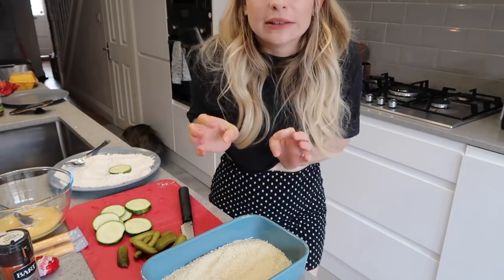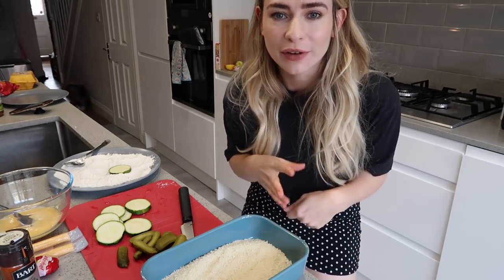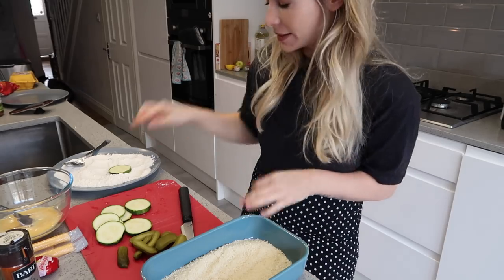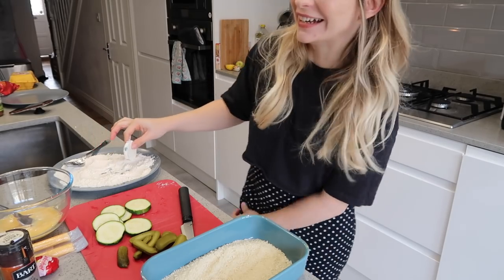I get really weird with flour and cornflour - it makes me a little bit... I would love to see you with your own cooking show! Do you reckon that would be alright?